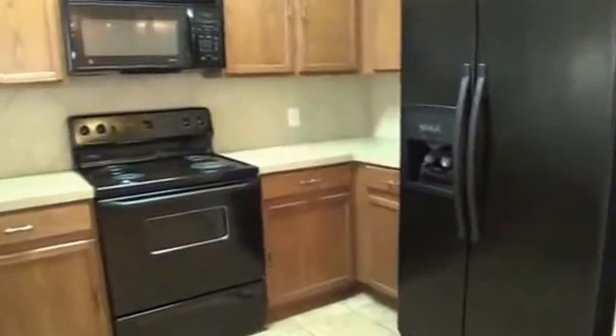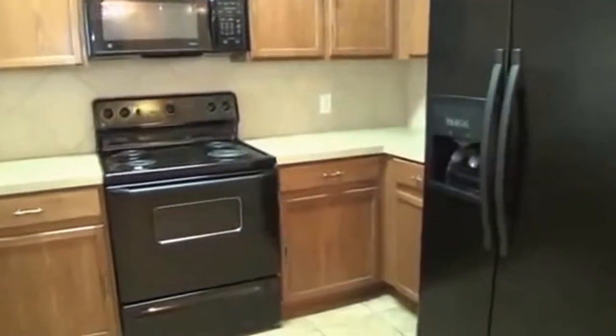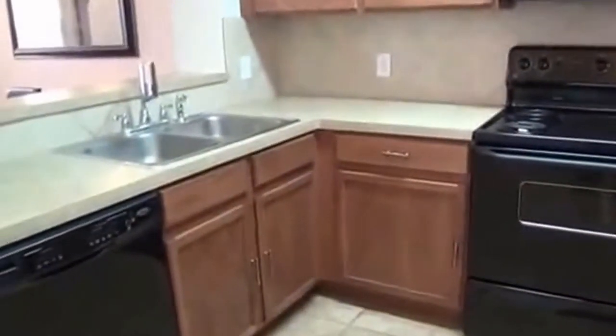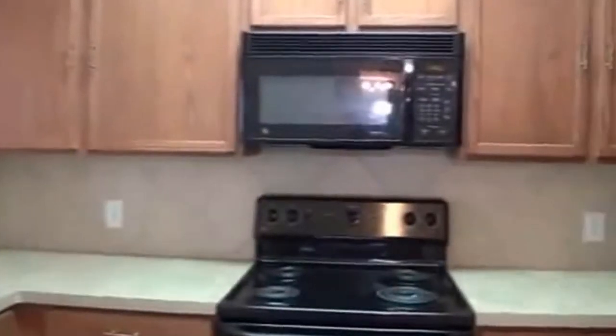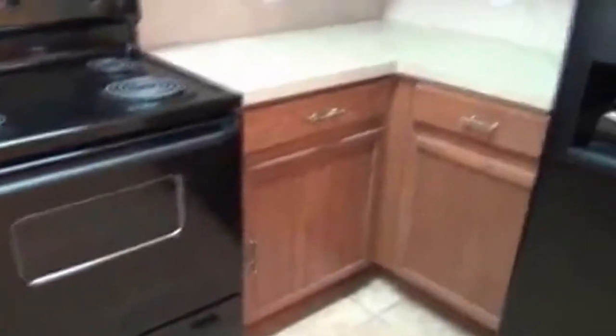There's tile in the kitchen. You have a stove, built-in microwave, and the refrigerator stays, so all the appliances are included in the kitchen. There's also a dishwasher, double sink, and disposal. You've got that pass-through area, a pretty good amount of cabinet space, and an ice maker connection.